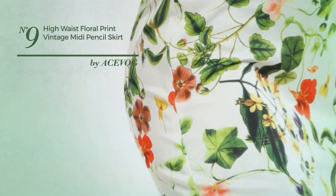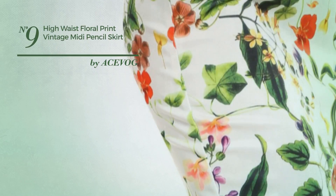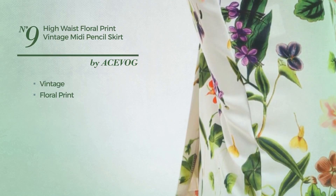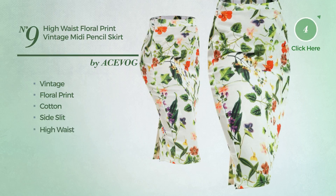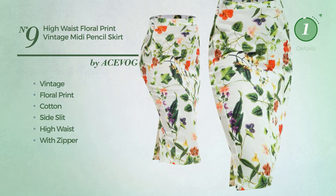Number 9: An All-Midi Length Slim Fit Skirt featuring a vintage style with floral print, made of elastic cotton. This skirt includes a long hemline, wide waistband, side slit, high waist, and zipper. Available in 4 colors.